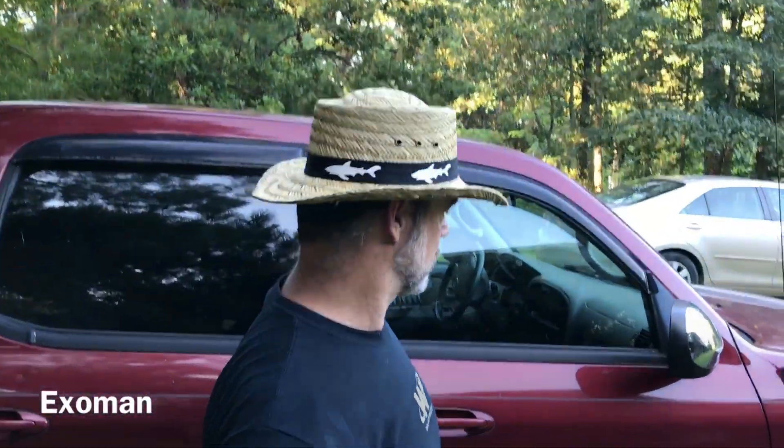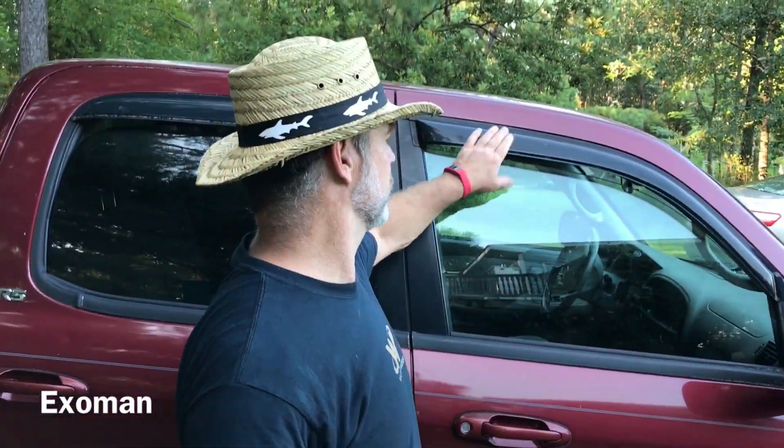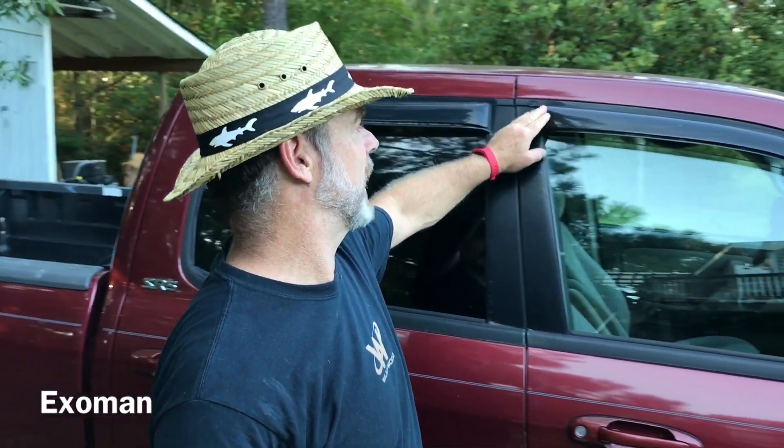Hi everyone, it's X-O-Man, and I have a warning for you — call it a PSA if you'd like — but first take a look at this. This is a hood over my window. It's just basically a plastic strip.